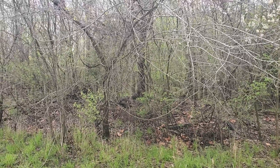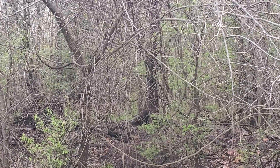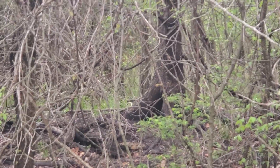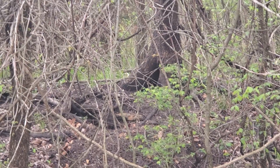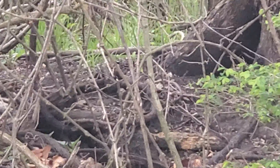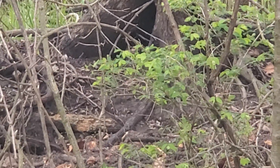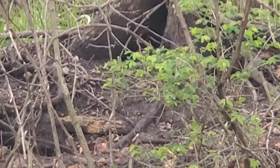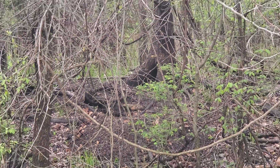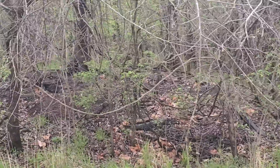Looks like some type of coyote den or maybe a fox den over there — see where it's all dug up right at the base of that tree, goes down to that root system. See all that fresh dirt thrown out all around there, big pile of dirt there. I'm not going to get too close to it — it's on the refuge side.